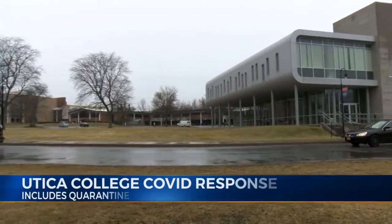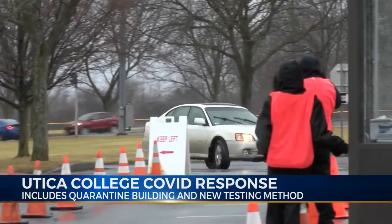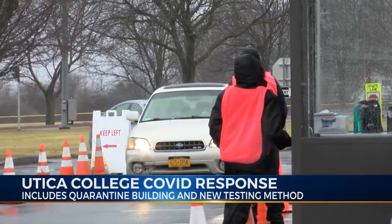When students returned to campus in January, Utica College had several safety measures in place, one being a quarantine building, so students had the option to isolate on site. We have a former residence hall called Burstone House, it's just off the campus proper, and we have about 75 rooms there — a combination of isolation and quarantine for contacts too.